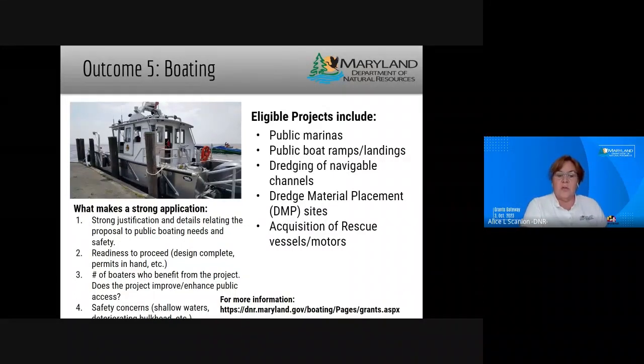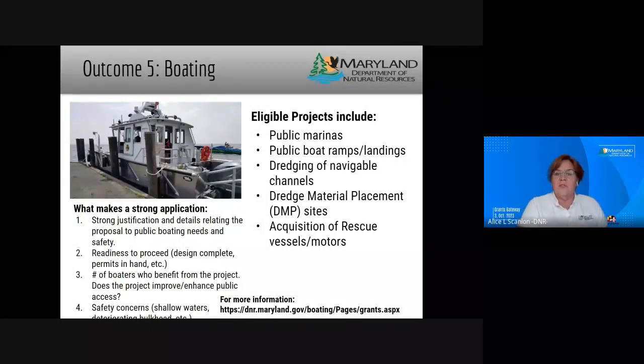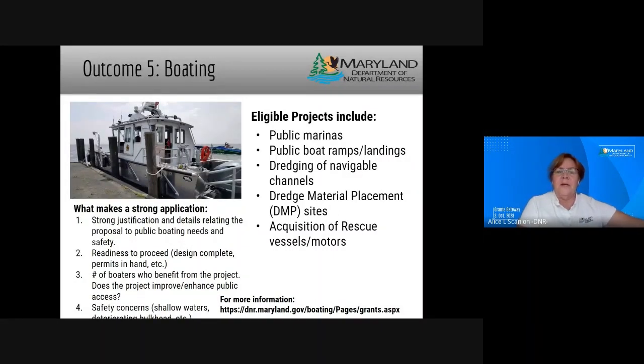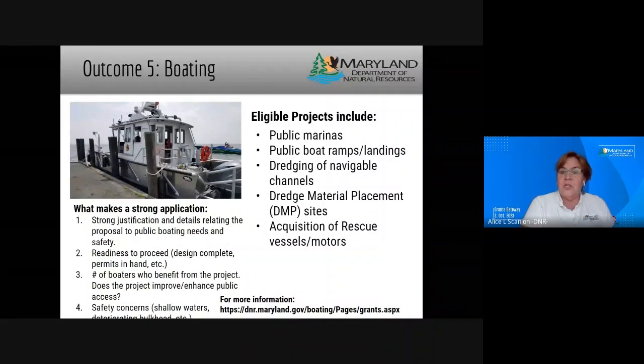You can get more information at DNR's website under Boating, then select Grants. The Waterway Improvement Fund manual has details on what type of funding is available, whether a matching grant is required, and how we score projects. This was a brief overview — the application deadline has passed, but hopefully this will be helpful next year if you are considering submitting an application.